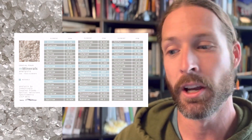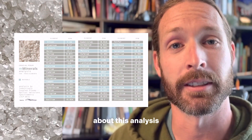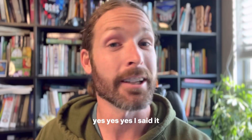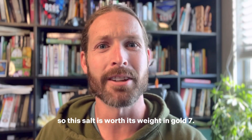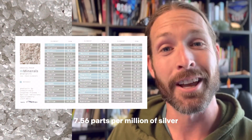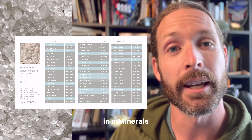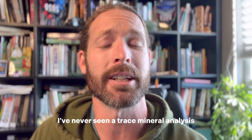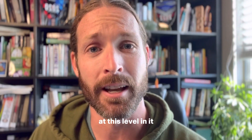When you start to look at this trace mineral analysis, one of the things that blew me away was that there's silver in this salt. Yes, I said it — there's silver in the salt. This salt is worth its weight in gold: 7.56 parts per million of silver in M Minerals. That is astonishing. I've never seen a trace mineral analysis that has silver at this level in it.